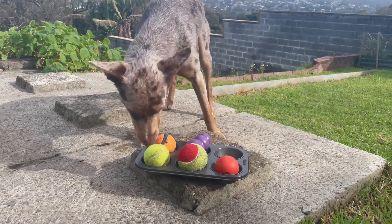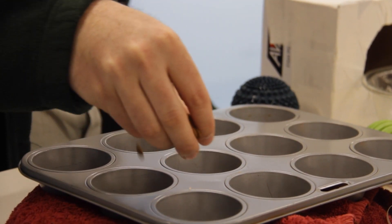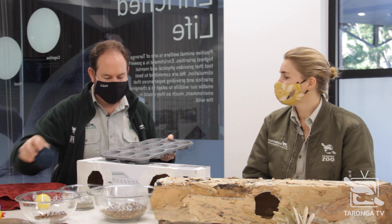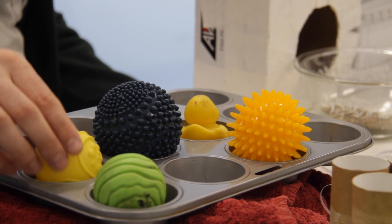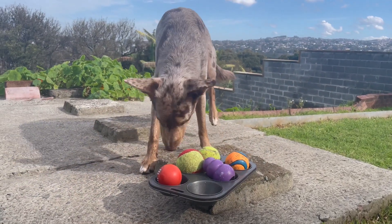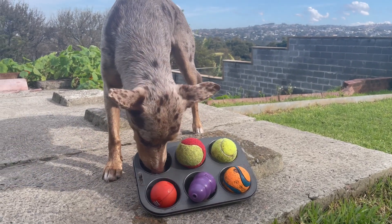Another thing you can do with your muffin tin is take a little bit of kibble or treats and place it in the cups of the muffin tin, then sit balls on top. This creates a puzzle for your dog or cat where they've got to go searching for where the food is located. They can sniff around, smell the different foods, flip the balls off, and then they get a treat.